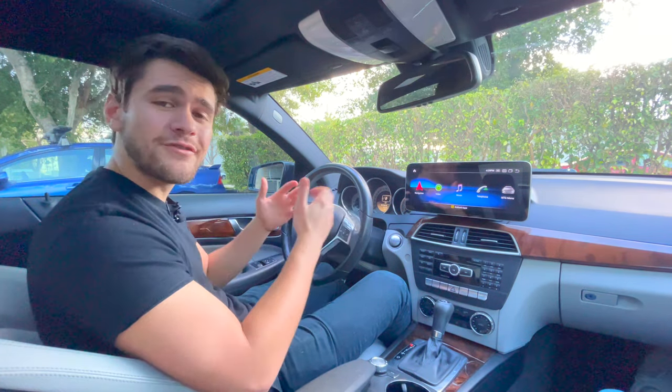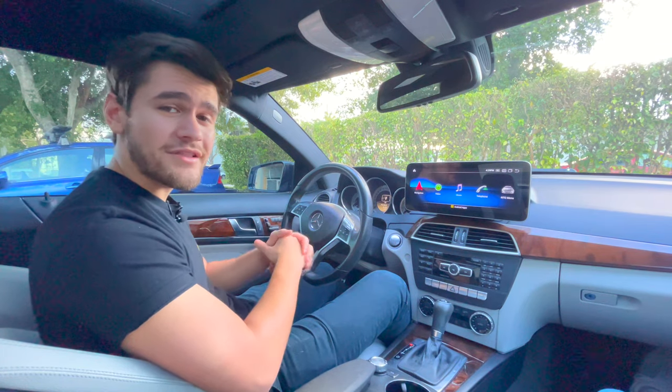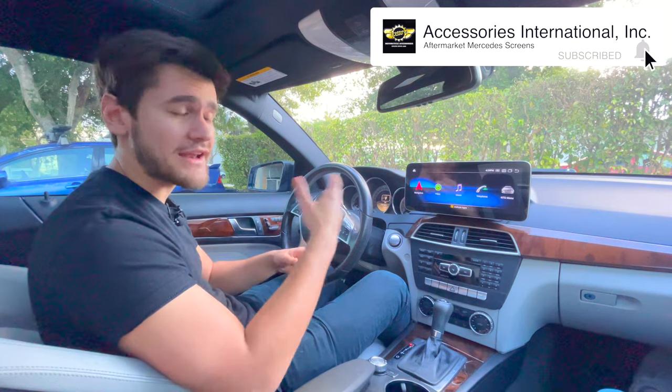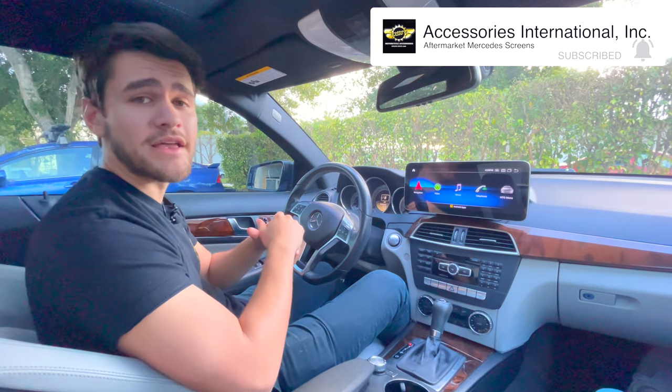Thanks again for tuning into the video today. Be sure to like and subscribe. We're rolling out a lot of content — a lot of tips and tricks on how to get your screens running optimally. So be sure to subscribe for all of that new stuff coming out.